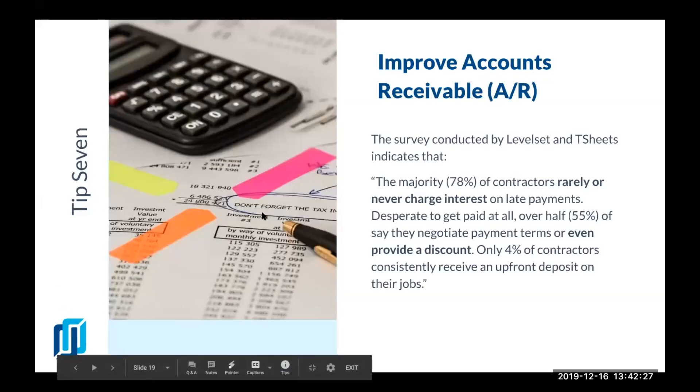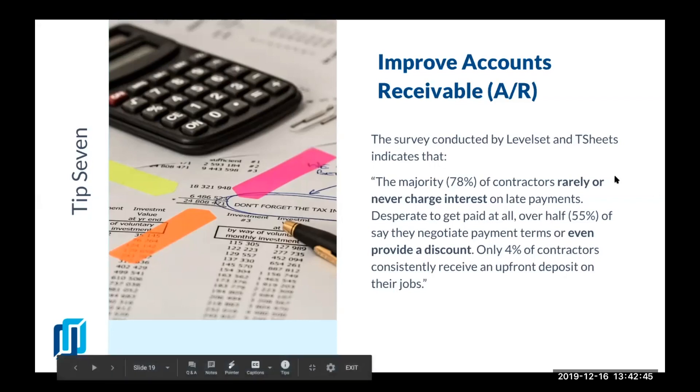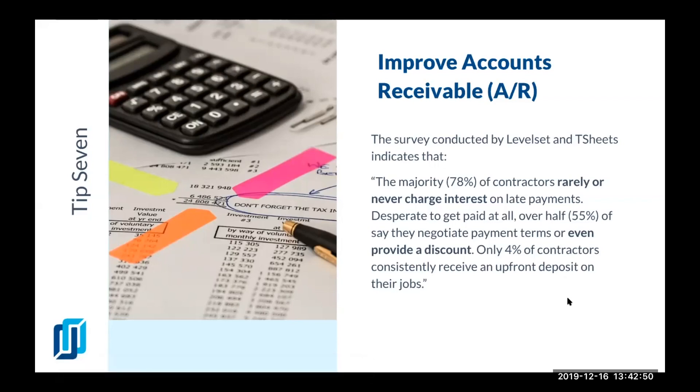Moving on to tip number seven: improve accounts receivable. According to a survey that LevelSet conducted with T-Sheets, the majority of contractors rarely or never charge interest on late payments — they're desperate to get paid at all. They even provide discounts, and only four percent of contractors consistently receive upfront deposits on their jobs.